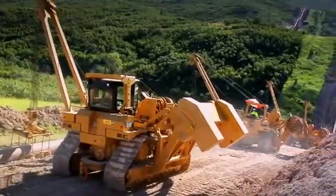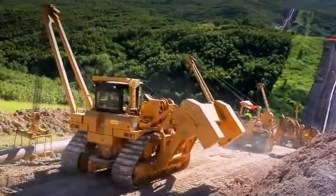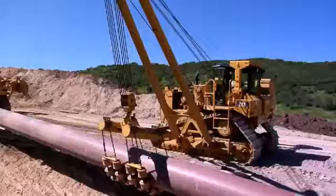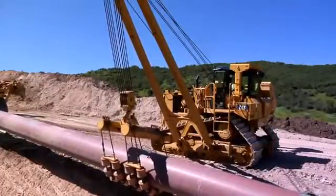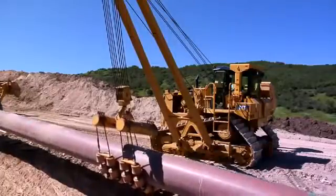A lengthened track roller frame and repositioned rear idler put more track on the ground, enhancing the machine's slope capability. Lifting capacity is increased as well. A new counterweight profile adds more weight, providing increased lift capacity.